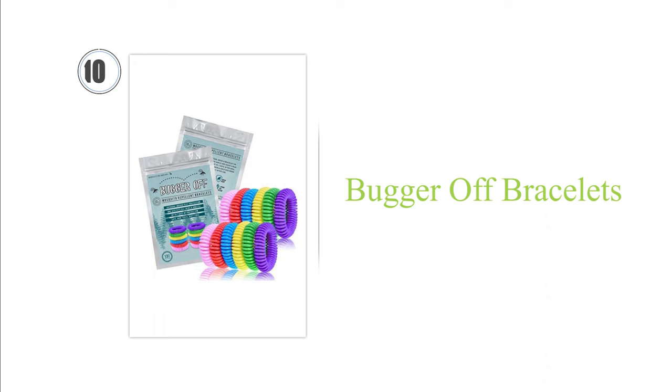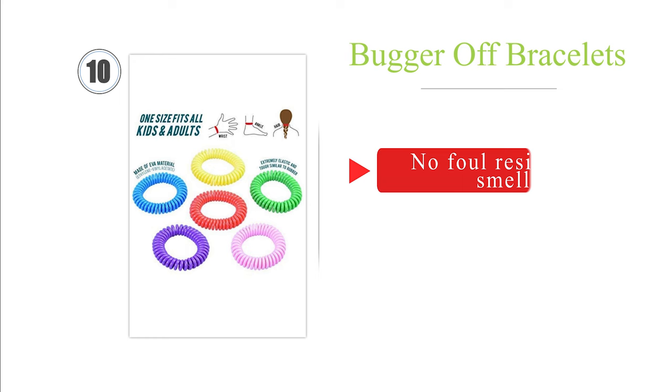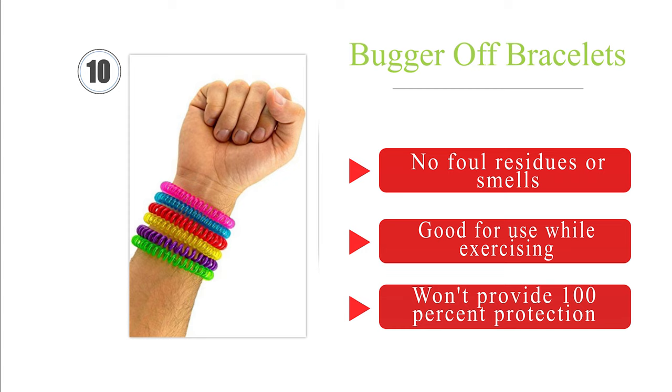Starting at number 10: if you aren't keen on applying substances directly to your or your kid's skin, Bugger Off bracelets may provide some relief, though they shouldn't be relied on in high-risk areas. They are made with citronella and lemongrass oils and claim to work for as long as 7 days. There are no foul residues or smells, and they are good for use while exercising. However, they won't provide 100% protection.